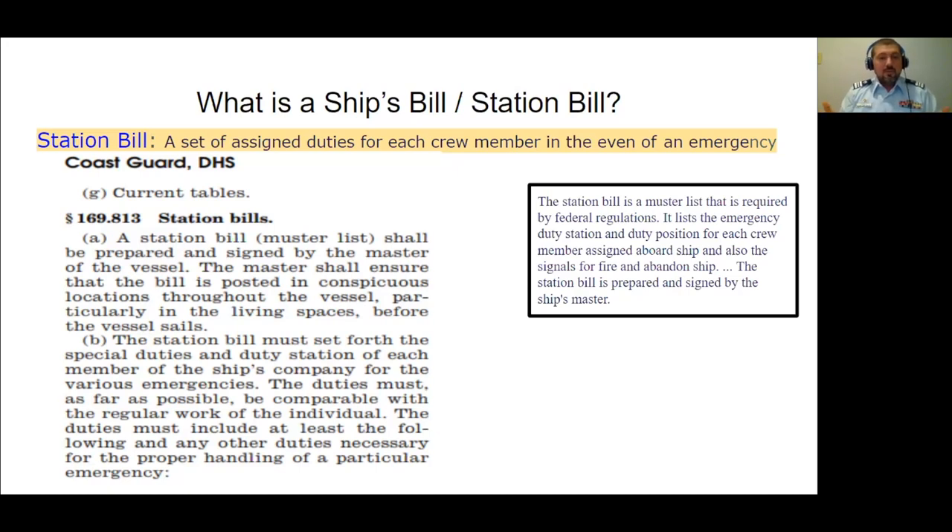When you have a station bill, you're able to plan effective safety drills. Think about a school fire drill — there's a procedure and an order to things. Certain classes go out certain doors and exits, line up in certain places, and attendance is taken. Everyone has a specific job. It would be utter mayhem and could make the situation worse or cause injury if there wasn't an order to that drill. Hopefully that gives you a sense of why a station bill is important.